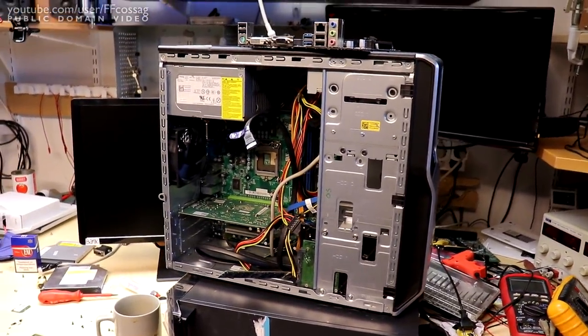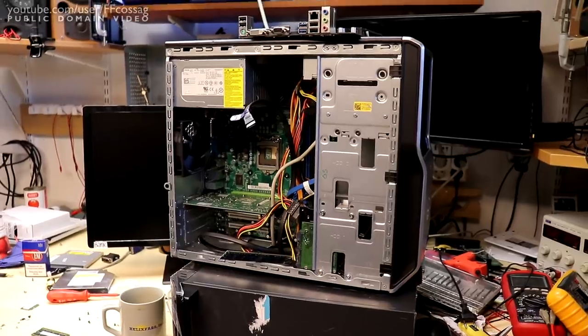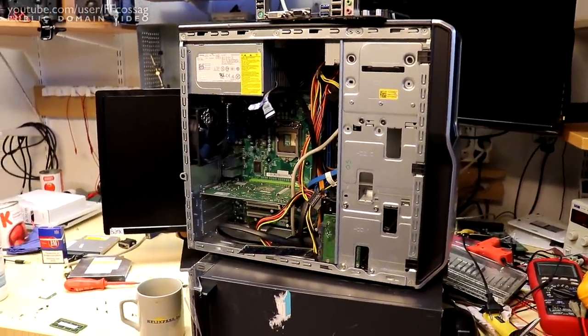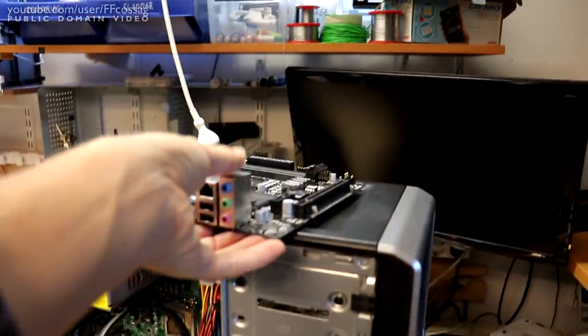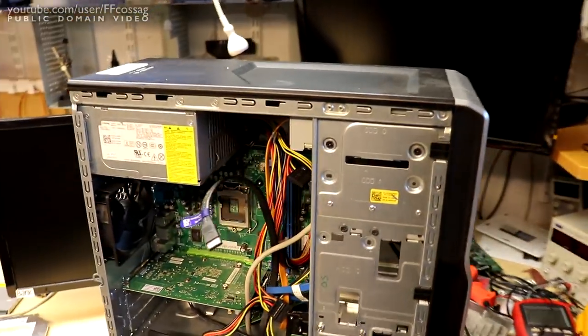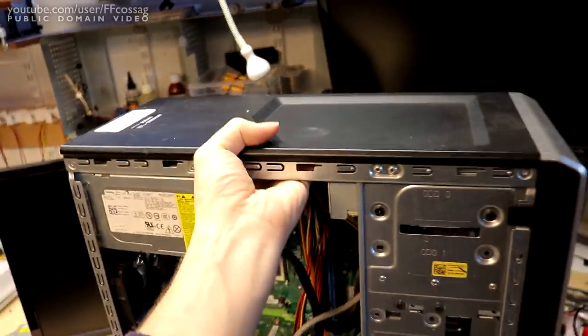That's a decently quick CPU, even by modern standards. It gets about 5,000 points in CPUbenchmark.net, which isn't bad - that's perfectly usable. I currently classify anything below 2,000 as too slow for consideration today, so that's twice faster than it needs to be.